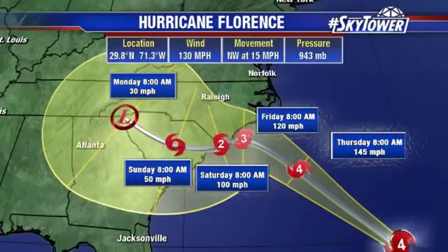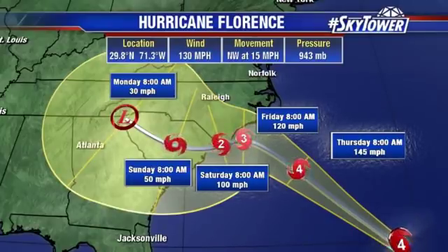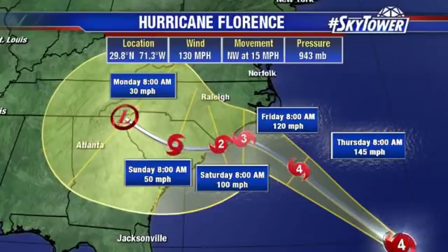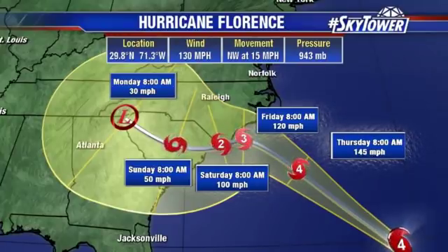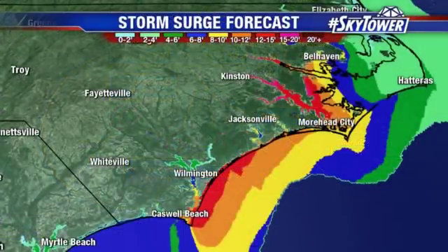We've got the huge storm surge along the Carolina coastline, the damaging winds which will continue to shift down towards the south, and then as it moves onshore, the heavy, heavy rainfall — totals still between about 20 to 30 inches along some of these coastal areas as we go through the next several days.